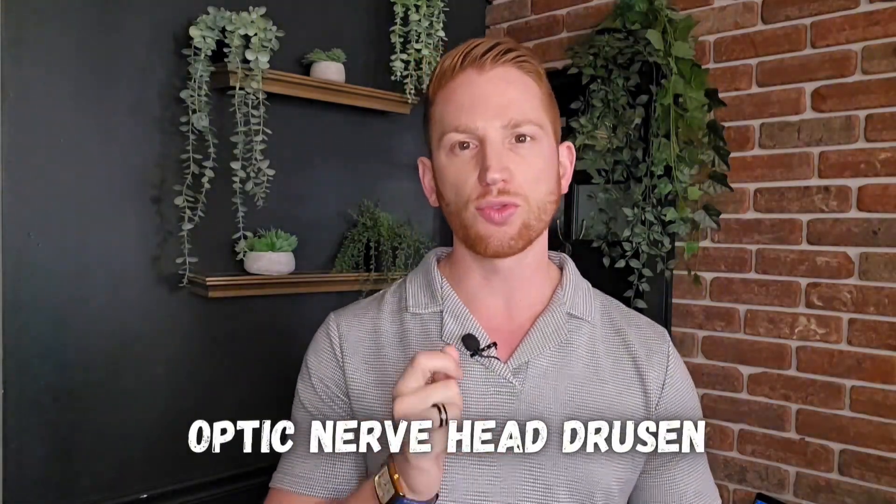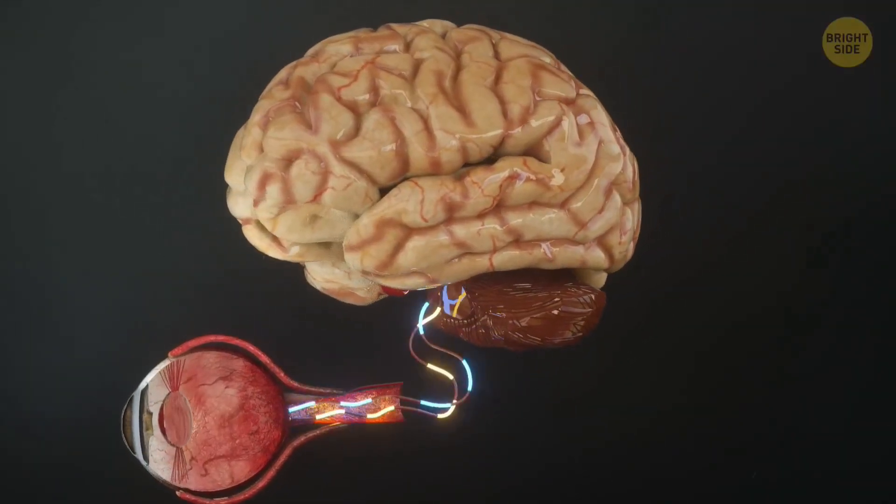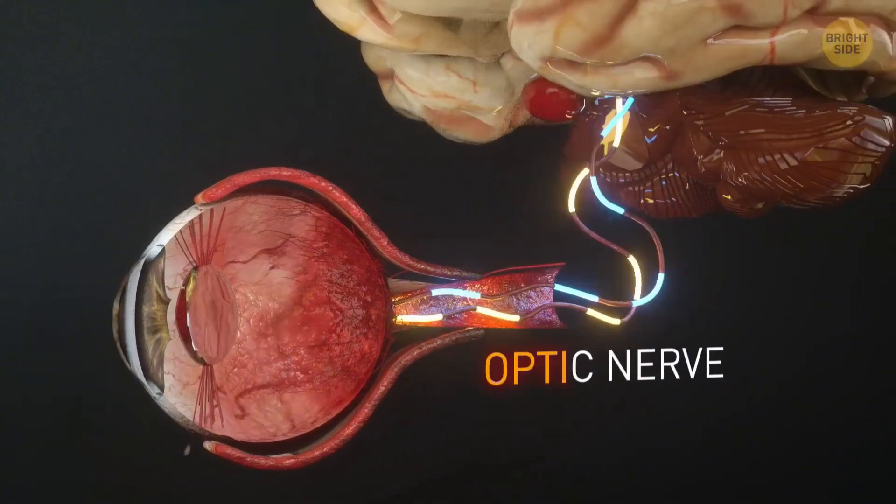The third type of eye calcification is called optic nerve head drusen, where calcium buildup happens on your optic nerve — the thing that sends signals from your retinas to your brain so it can interpret what you're looking at. A lot of the time, people with this don't actually experience symptoms, but if it gets very bad, it could lead to some blind spots in your vision or tunnel vision where you start losing your peripheral vision.